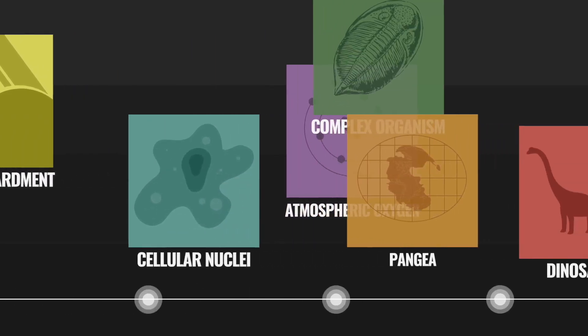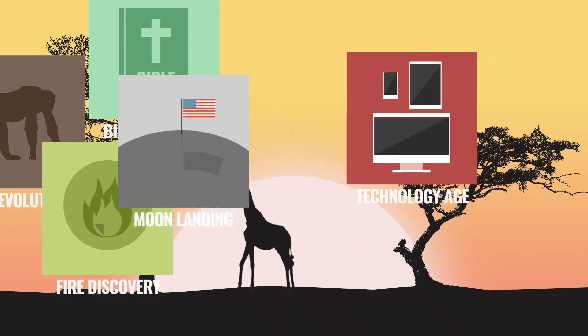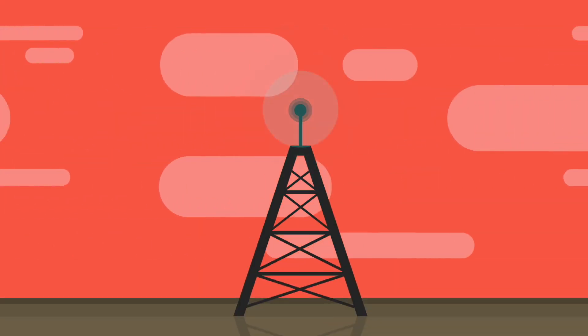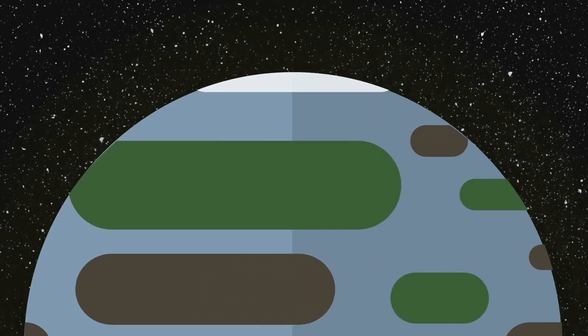Of course, since then, Earth has become the pleasant, life-bearing planet we know as home. We enjoy an abundance of vegetation, water, tools, and technologies, and we live a safe and protected life under our atmosphere.